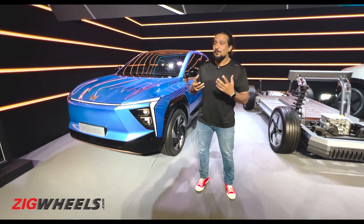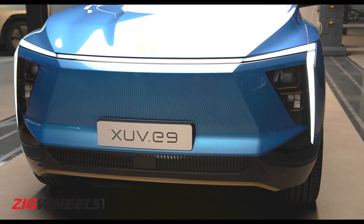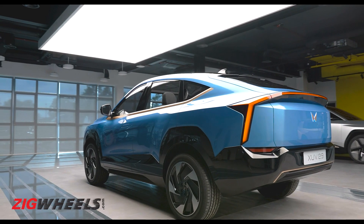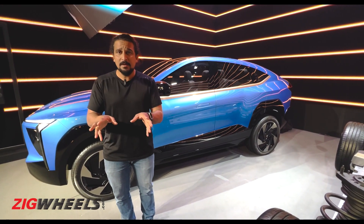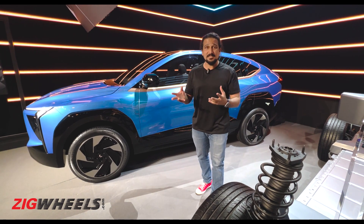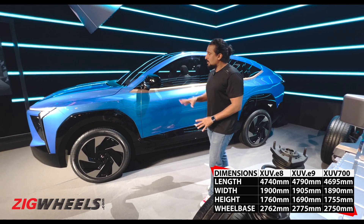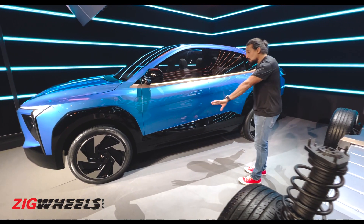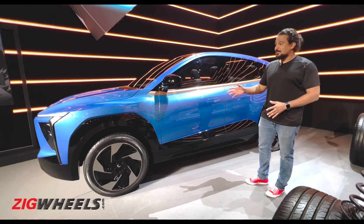The most interesting offerings are the XUV derivatives launching first. The E9 here is the flagship, featuring a coupe-like roofline and making a statement beyond just being electric. Based on the XUV 700, both the E8 and E9 actually have a longer wheelbase than the 700, with the E9 being longer still — changes were made to the panels to push the front wheels further forward to accommodate the new InGlow architecture.